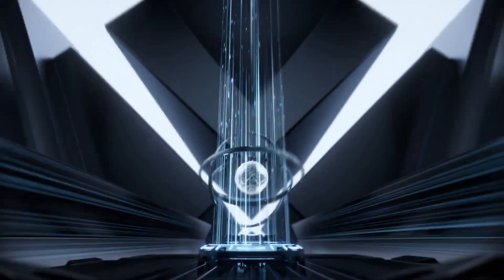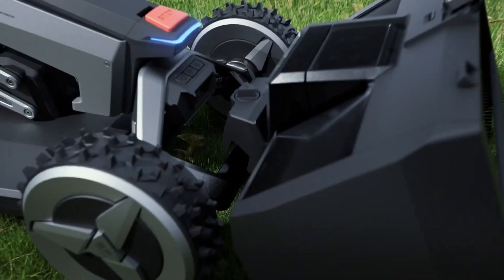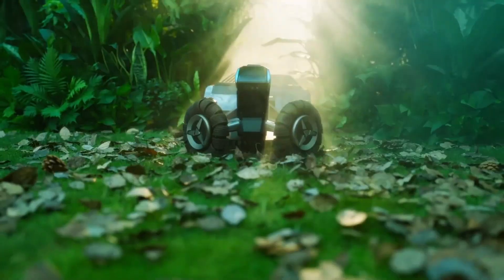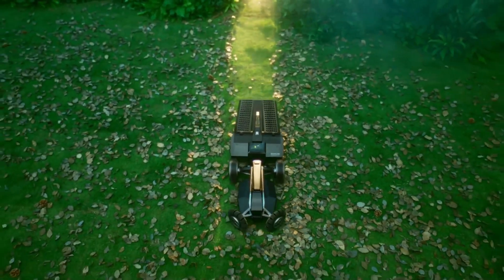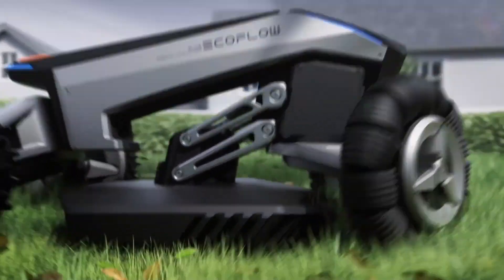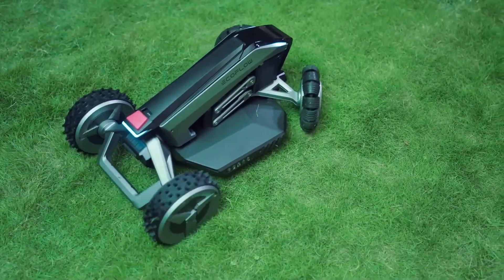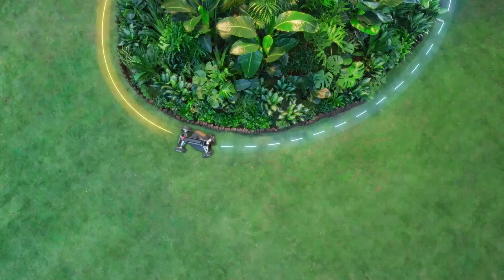The integrated camera detects lawn debris such as twigs and leaves and sweeps them up into the integrated collection bin. They are then deposited fully automatically in a pre-determined location. The battery is said to last up to 240 minutes and is fully charged again in 130 minutes.